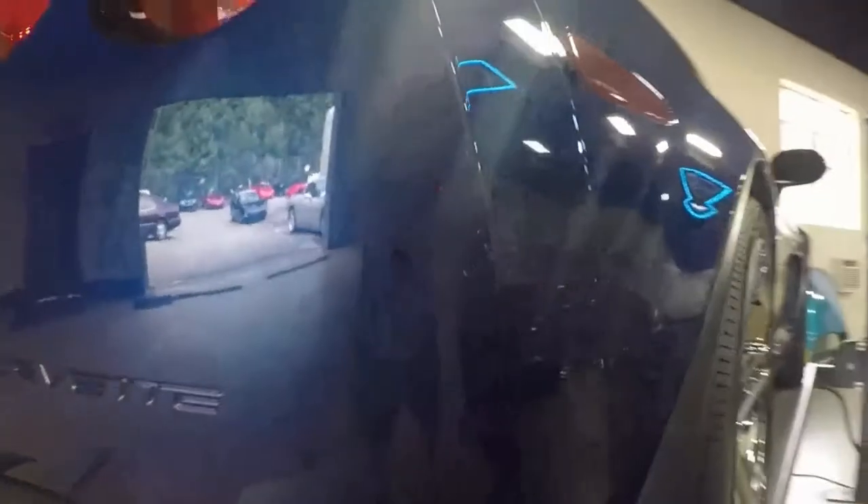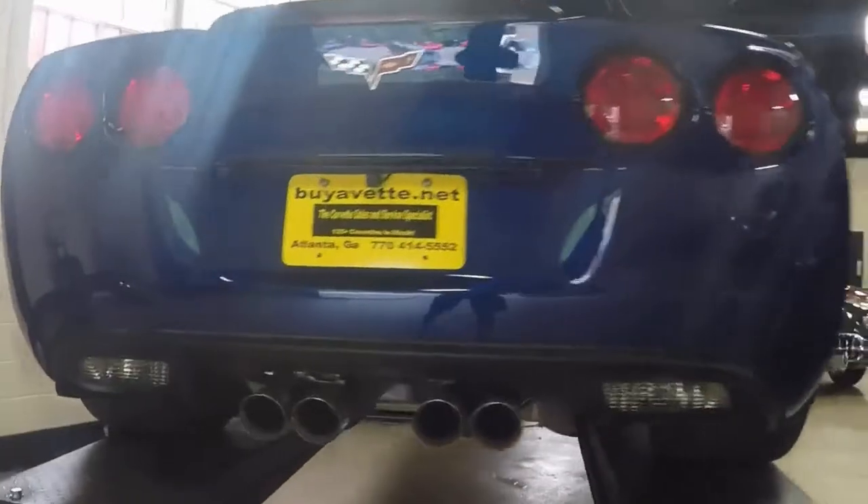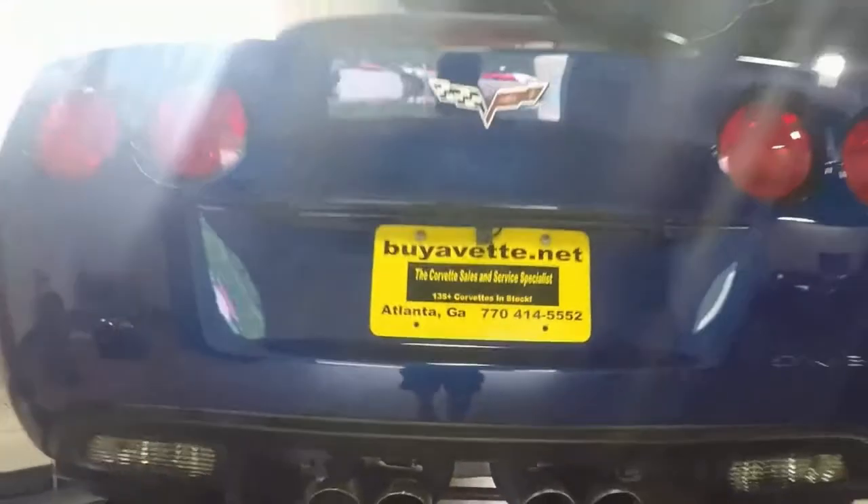Everything like it is supposed to be. Nice, shiny and deep shine to the paint. Everything in good order. No scraping, no scratches. No evidence of abnormal wear.